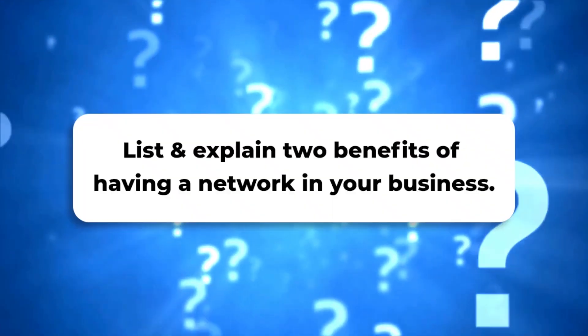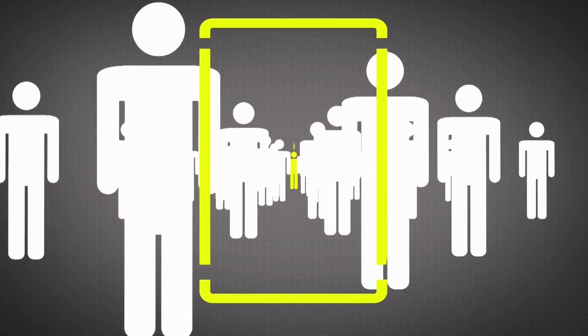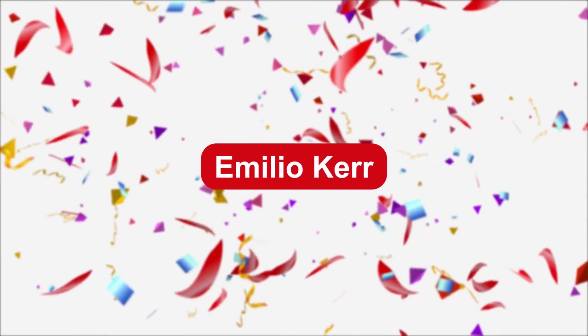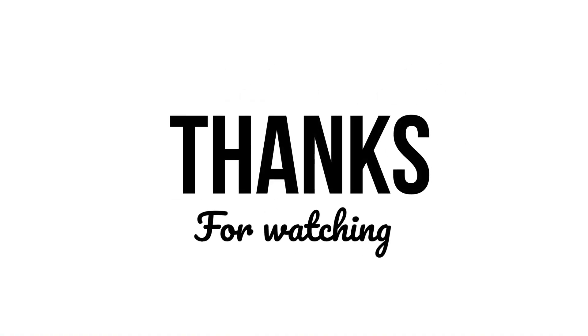It's time to announce the winner. For last week's quiz question, we asked you to explain two benefits of having a network in your business. Join us next time for your chance to win amazing prizes. Remember to like this video and subscribe to our channel to catch our Tech Classroom episodes every Monday and Friday. See you soon!